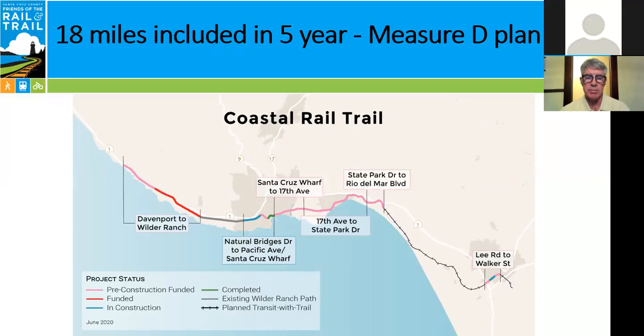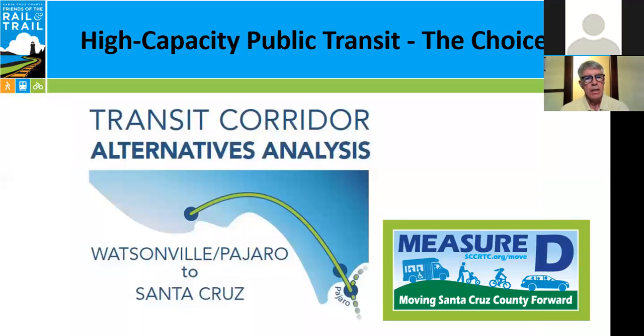With regards to the high-capacity public transit piece — the choice that's before us — the Regional Transportation Commission has launched a Transit Corridor Alternatives Analysis. It is nearly complete; it's a three-phase effort and we're in the final phase. There will probably be an open house around the final phase of this Transit Corridor Alternatives Analysis next month. We don't know the details yet, but we think it's imminent, and we'll certainly keep you posted.